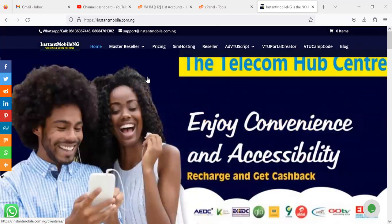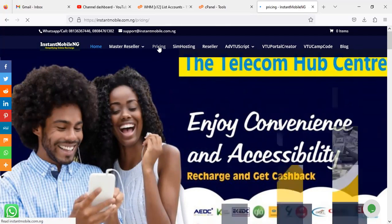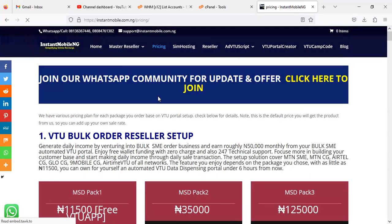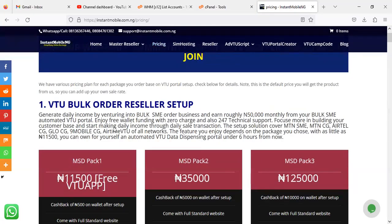Now let's get straight to the point. When you come to Instant Mobile Nigeria, there are several packages and features on the platform, but I want to quickly summarize the price updates for you right now. Click on 'Prices' at the top section — you'll see the pricing there. When you click on the pricing section, you'll see that several packages exist on the platform.